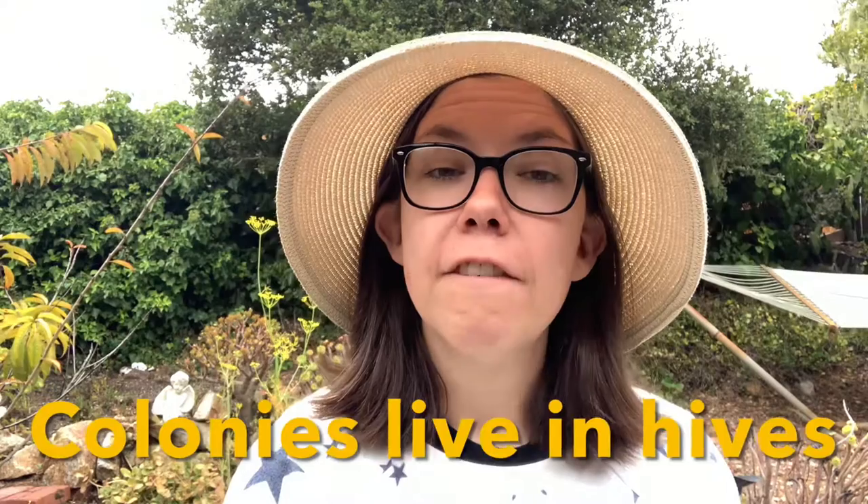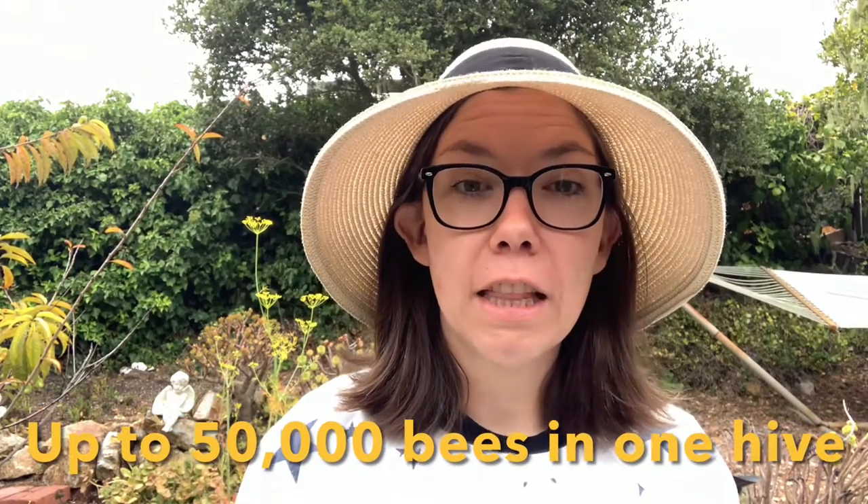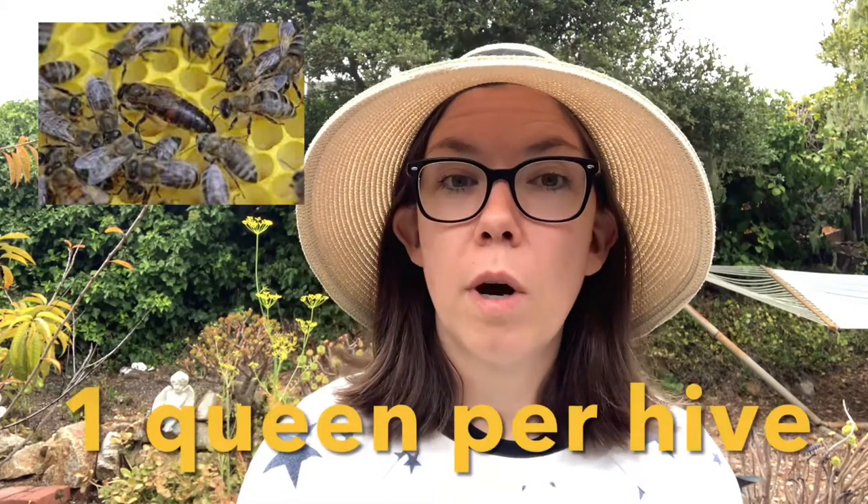Honeybees live everywhere except the North and South Poles — they do not live in very cold climates. They live in big groups called colonies, and these colonies live in hives. Up to 50,000 honeybees can live within one hive, so that is a lot of bees. Each bee within the hive has a particular job, and each hive also plays host to only one queen, who produces all the baby bees inside the hive.